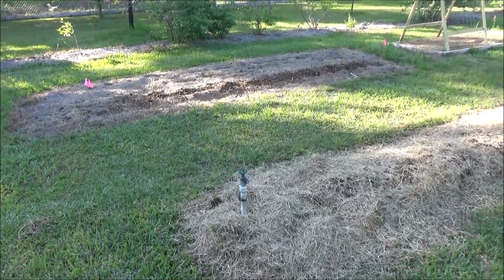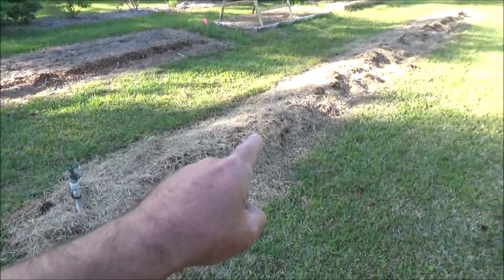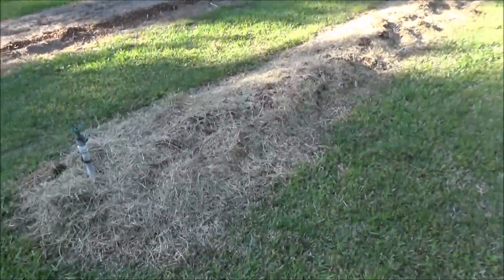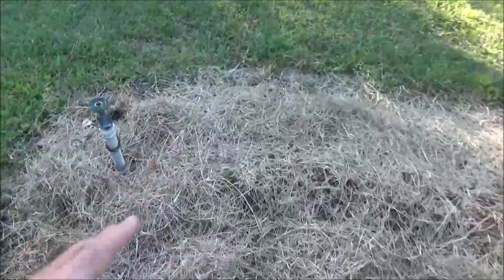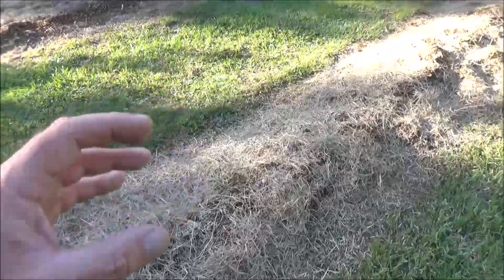Obviously I've put a lot of work into this recently. I've got one row of potatoes right there, and this is another row of potatoes. What you do with potatoes is plant them, and as they emerge, you keep covering them multiple times — that'll get you the best yield.